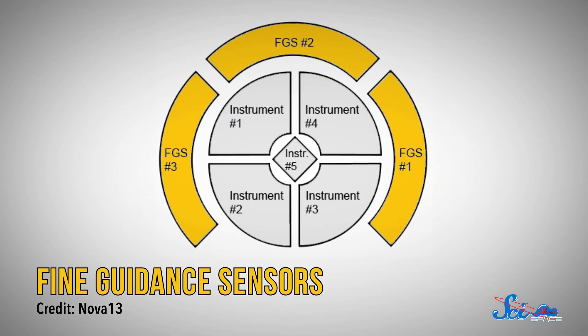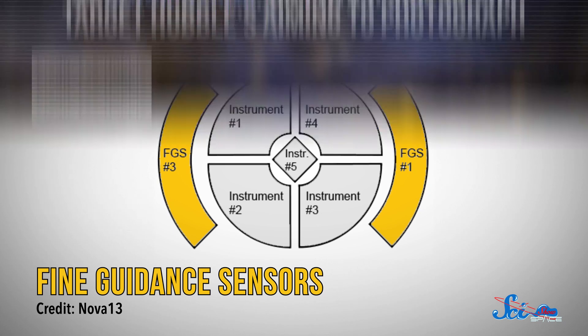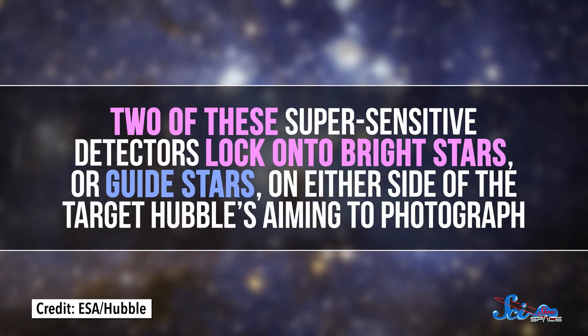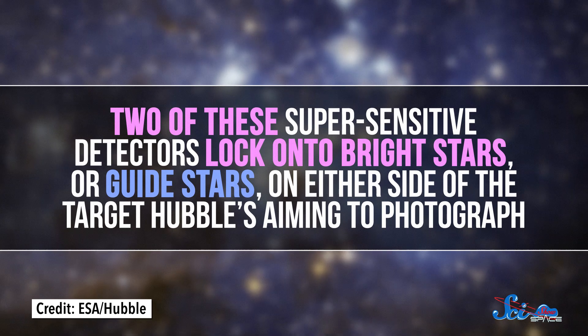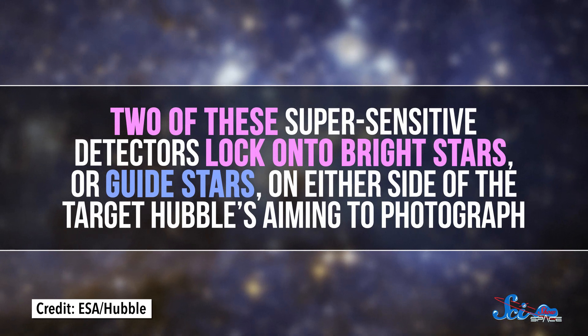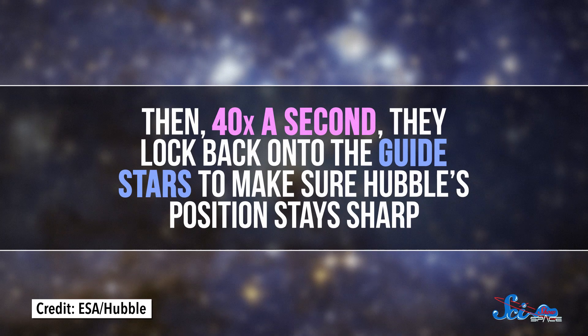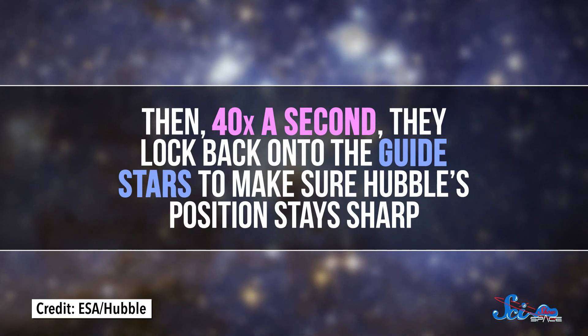Since it's not just sitting still like a camera normally would be, it needs to be able to point really precisely over and over again, often hundreds of times, as it zooms through its orbit. To do that, it has special tools called fine guidance sensors. Two of these super-sensitive detectors lock onto bright stars, or guide stars, on either side of the target Hubble's aiming to photograph. Then, 40 times a second, they lock back onto the guide stars to make sure Hubble's position stays sharp.